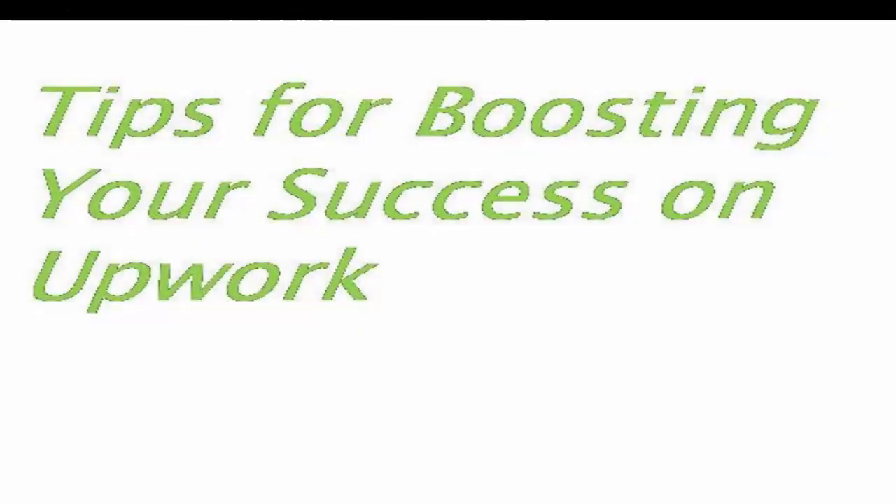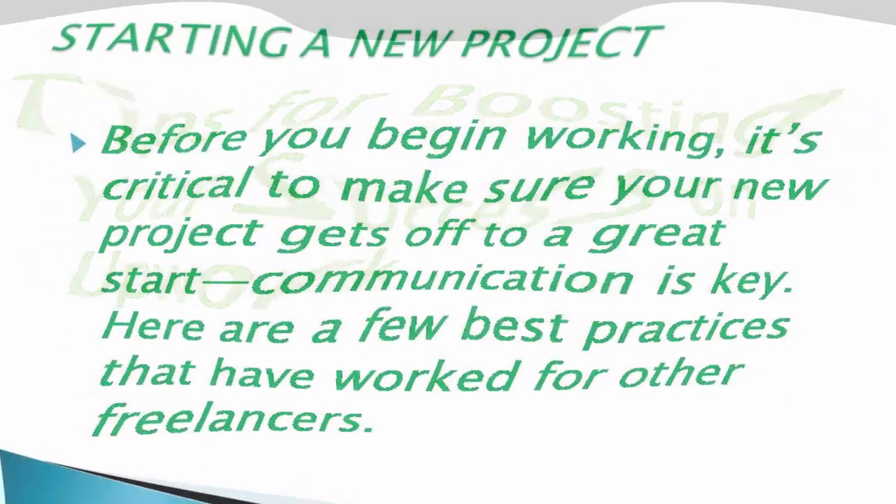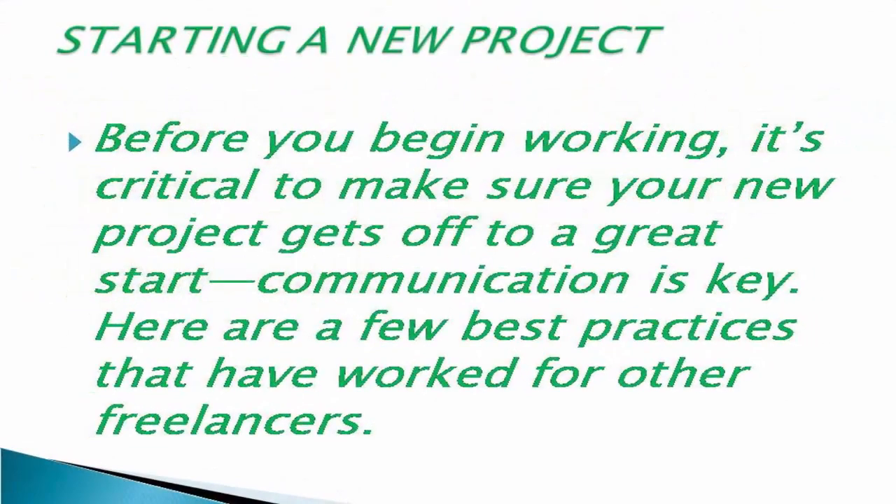Hello guys, today I shall show you what to do before you start your new project on Upwork. Before you begin working, it's critical to make sure your new project gets off to a great start — communication is key.